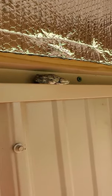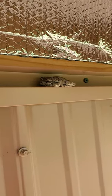12 feet off the ground. Must be a siding frog. I'm up here putting up soffits, and here he is up in the F channel. I don't think I've ever seen one like him. Probably some kind of tree frog.